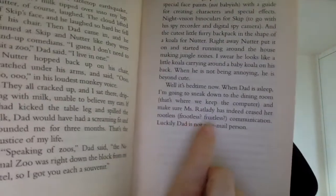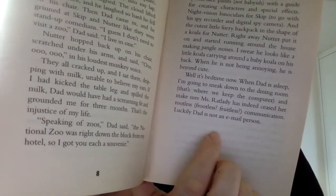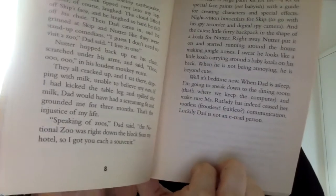If you can see, it says: 'Ms. Ratlady has indeed ceased her rootless, fruitless communication. Luckily, Dad is not an EL person.' This goes on throughout the whole book, and I think every time an ESL student sees one, two, three question marks, they're not going to understand what that means. But let's say they can figure it out — would they know that the correct word is 'fruitless'? I'm not sure.